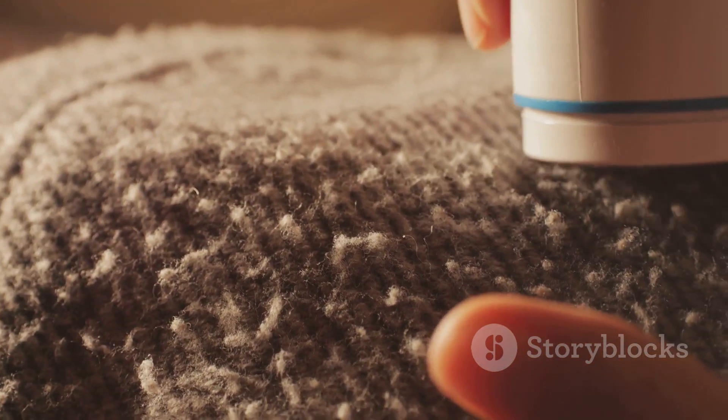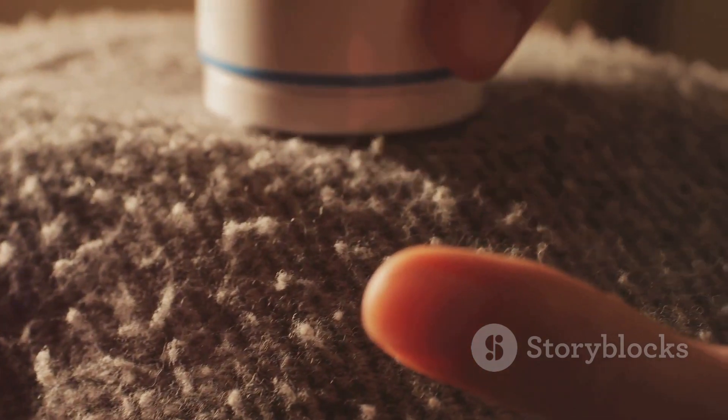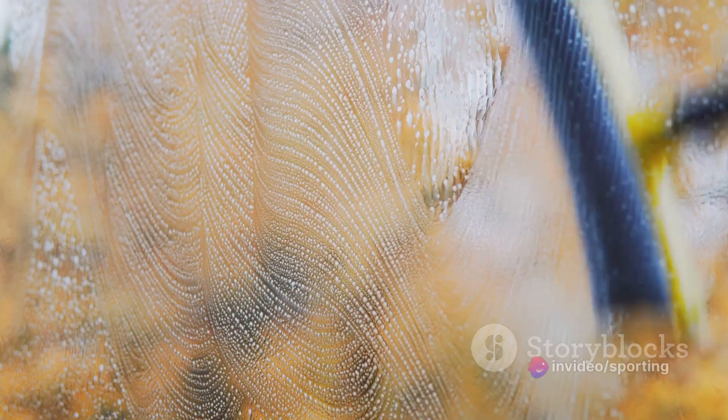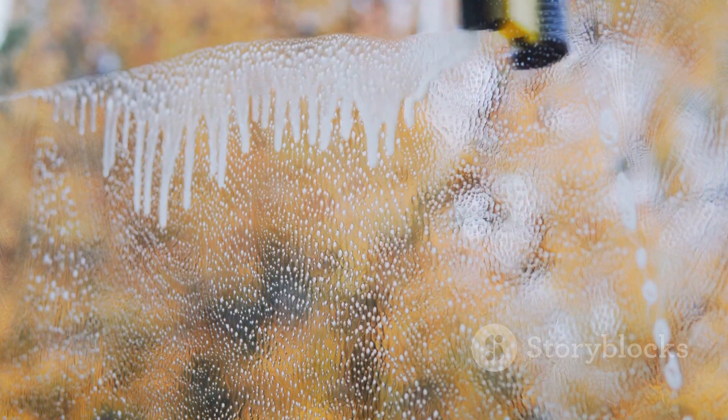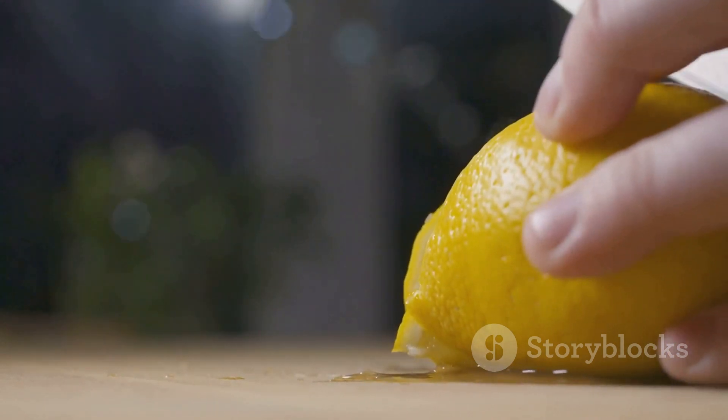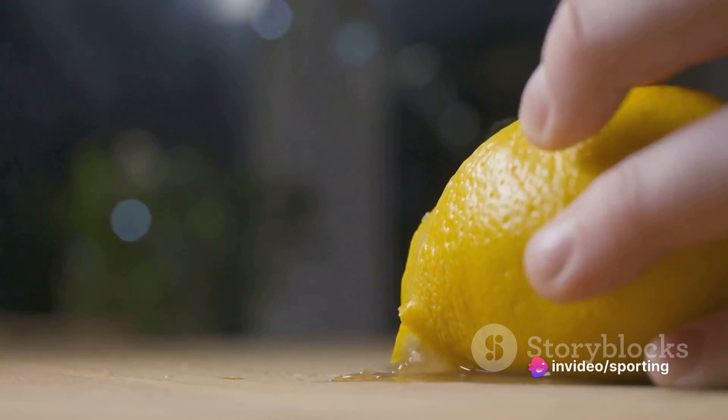Another hack is the lint roller magic. A lint roller isn't just for clothes — it can also be used to clean lampshades, sofas, and even remove your pet's hair from furniture. It's a quick and easy solution to keep your surroundings clean. Don't forget the dish soap and water solution for cleaning your windows. A little dish soap mixed with warm water can make your windows sparkle like new — just wipe on and rinse off. Lastly, the lemon freshener: throw some lemon peels into your garbage disposal to keep things smelling fresh naturally.